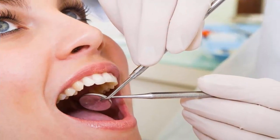Gum disease, also known as gingivitis, is a common condition characterized by symptoms like persistent bad breath, red or swollen gums, bleeding gums, receding gums and loose teeth.